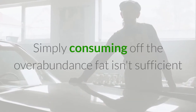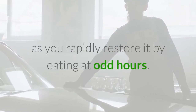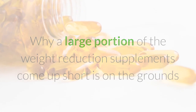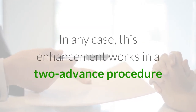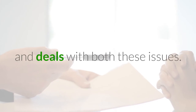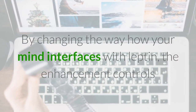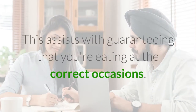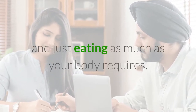The second thing that this enhancement does is manage your hunger. Simply consuming off the overabundance fat isn't sufficient, as you rapidly restore it by eating at odd hours. Many weight reduction supplements come up short because they're just centered around expanding digestion or smothering craving. This enhancement works in a two-advance procedure, dealing with both these issues by changing how your mind interfaces with leptin — controlling and directing your hunger so you don't get desires at odd hours, ensuring you're eating at the correct occasions and only as much as your body requires.